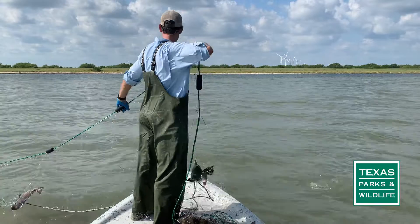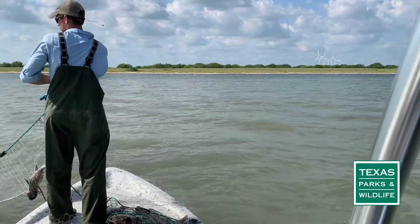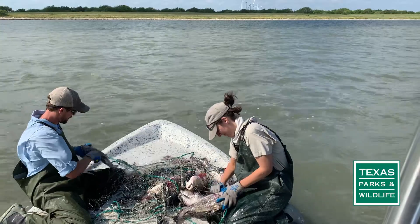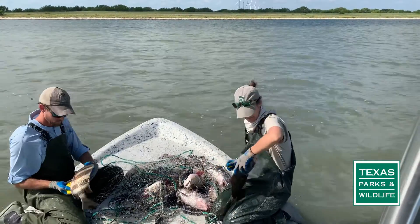One of the gear types we use to help monitor fish populations is gill nets. Gill nets are these 600-foot nets with different sized meshes to capture different sizes of fish. You'll see from the videos that we set these nets overnight and we pick them up in the morning. The idea behind that is to capture our adult population of fish and see what's in the bay versus what's coming out.